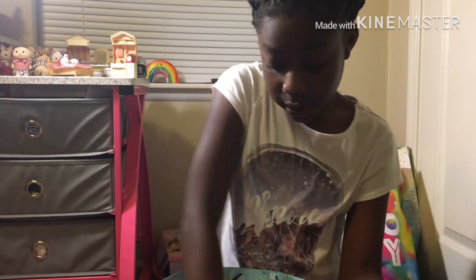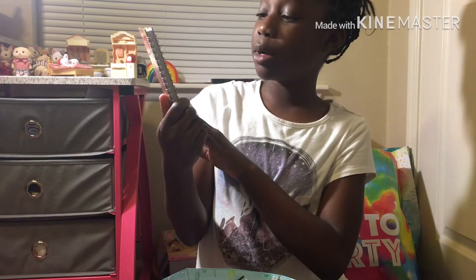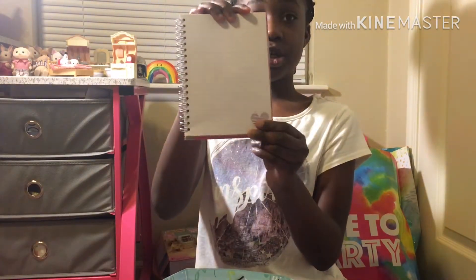And then I got a diary — it says 'I am a Mermaid Unicorn Fairy Princess.' I have not done anything in it yet since I just got this yesterday.